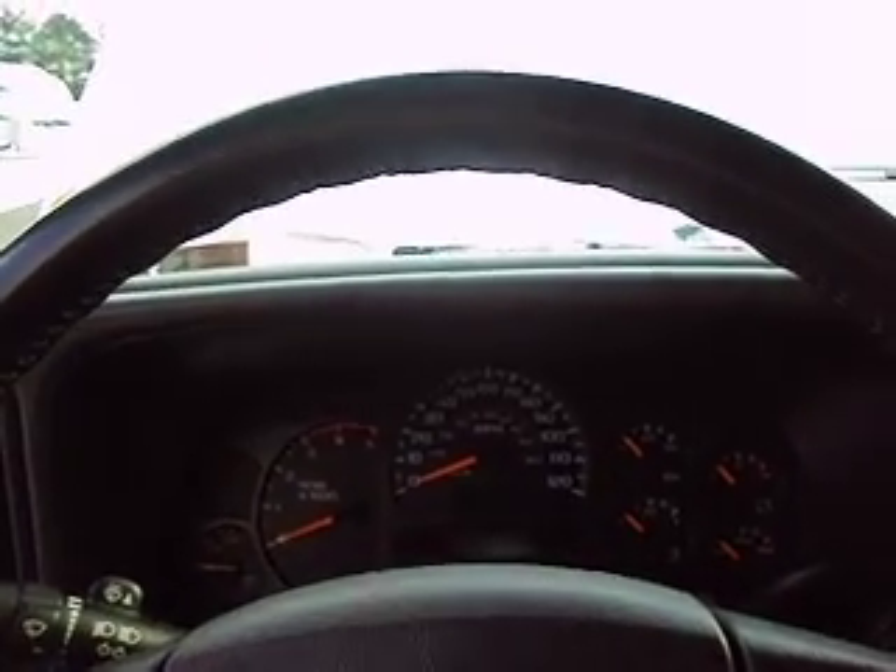Hello, you're looking at a 2003 Chevy Silverado ambulance conversion that is in super nice condition, low mileage. Let's start it up and turn everything on here.